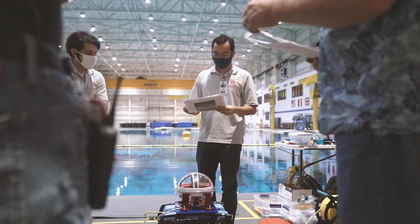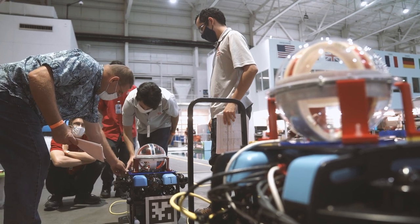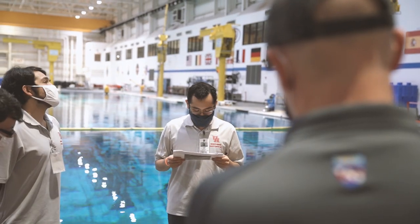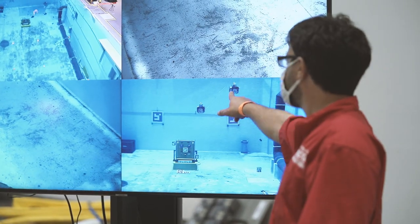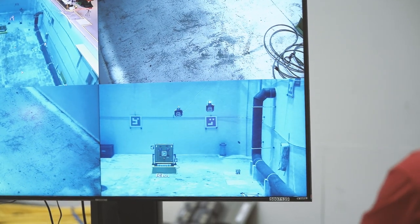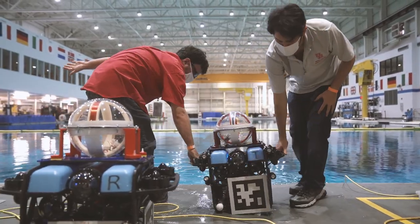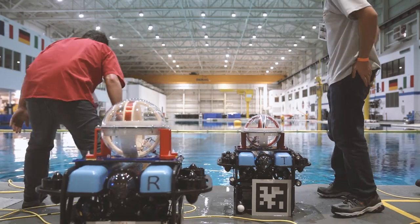One of the biggest priorities is subsea safety. Using magnetic induction technology, we're hoping to improve the ability of the robots to avoid collisions with each other and with the environment, and thus be able to work in a safer manner to safeguard the infrastructure, divers that might be present, and the robots themselves.